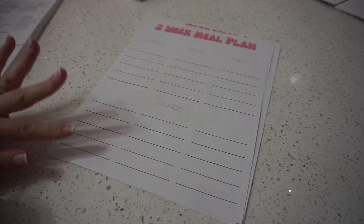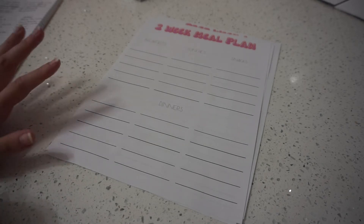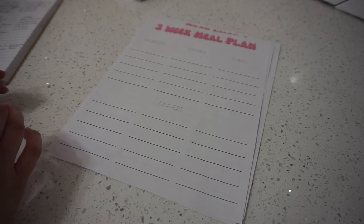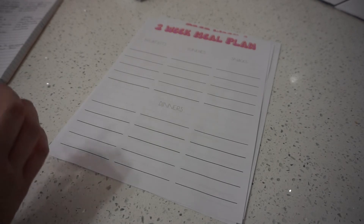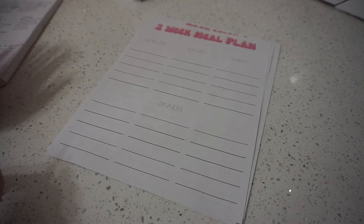I'm going to start with dinners. I put 15 lines here, but of course you can use more or less depending on what you need. If you know there are specific days you're eating out, there's a holiday, or you already have a meal planned, you don't have to use all of those. I like to do 15, and then the second half of the month I can see what I doubled, what I have frozen, and what I never made.